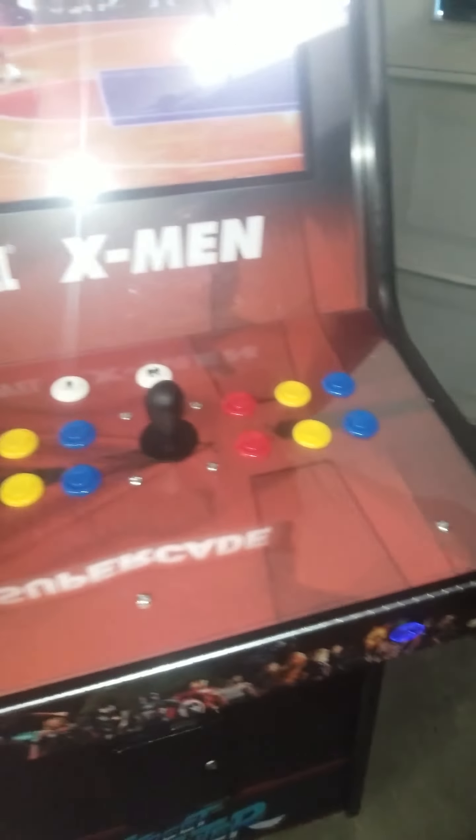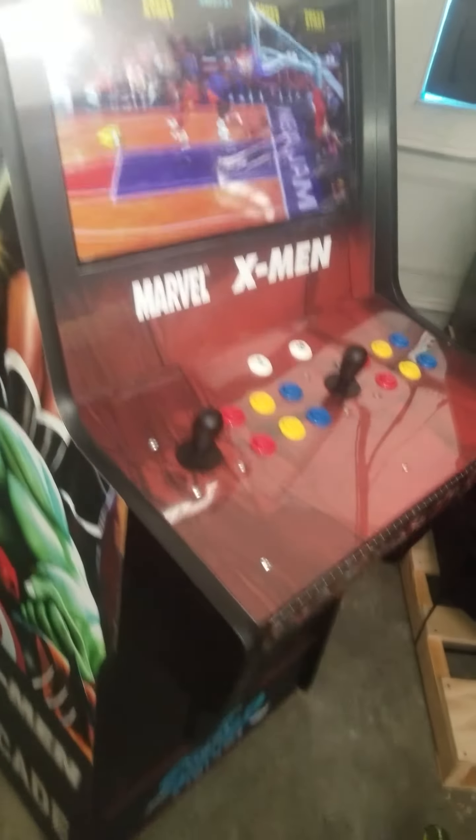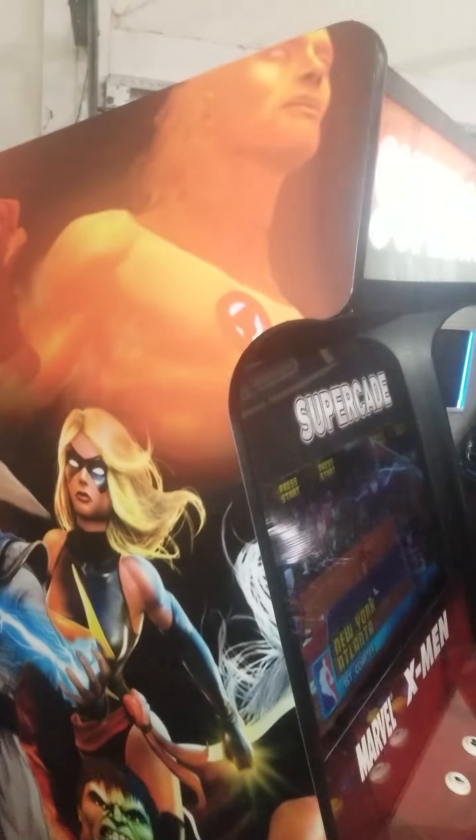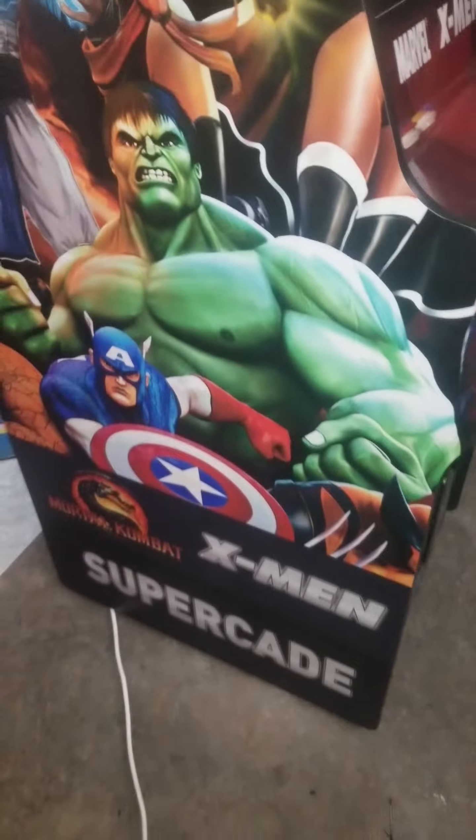You can see you've got your real coin door, real mechs, all hooked up. Got your USB port. Got your NBA Jam playing. I just wanted you to check out these graphics.